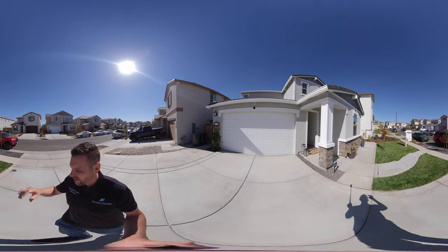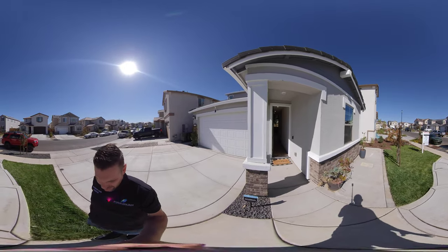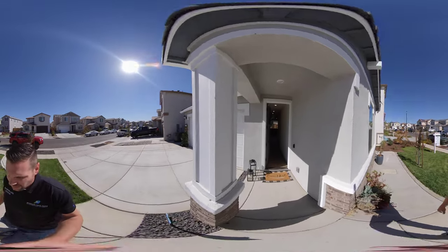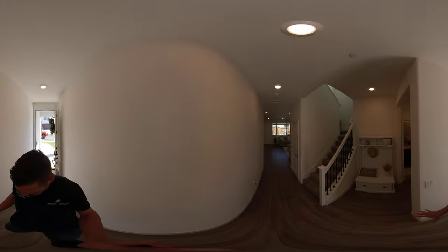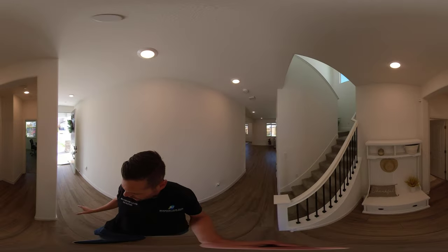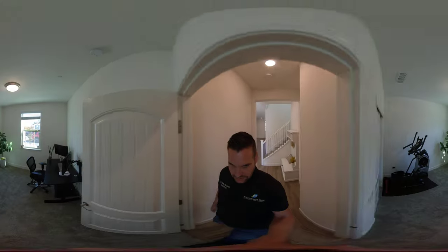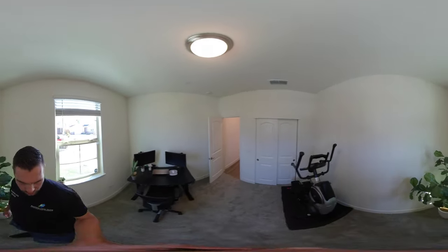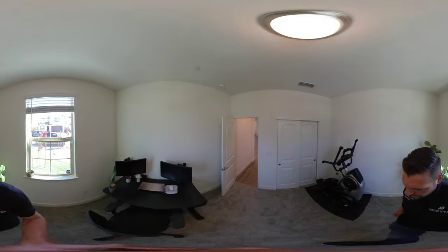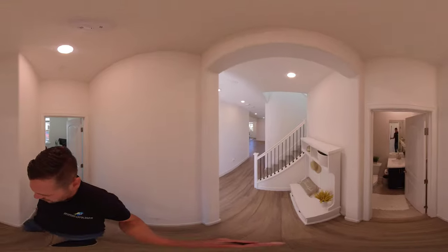We have a nice brick veneer entryway here. They did some concrete steps over here to the right, which is great. As we walk in, this is a four bedroom, three full bath. Downstairs, we walk right into some nice flooring that's throughout. We come into the downstairs bedrooms — currently used as an office and a little workout room. There's carpet here and then vinyl plank throughout the rest of the downstairs.